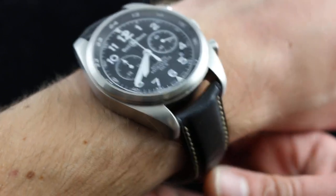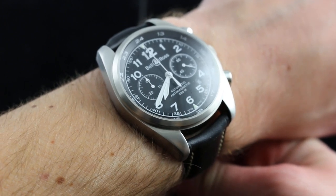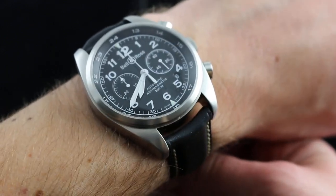Hi, I'm Tim. Welcome to What You Want. Thanks for logging on. Today we're looking at the Bell & Ross Vintage 126 XL Chronograph. You can see and purchase this Vintage 126 Chronograph on our website, whatyouwant.com.